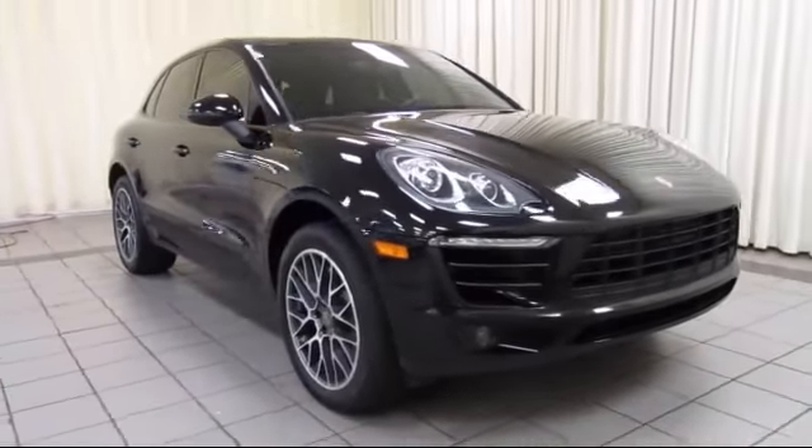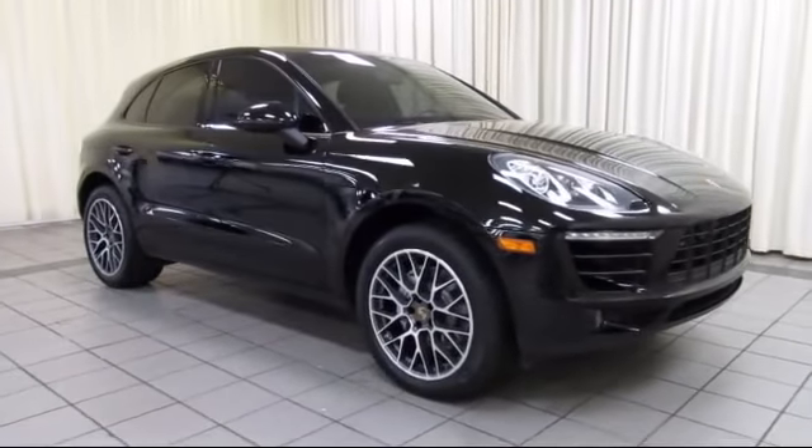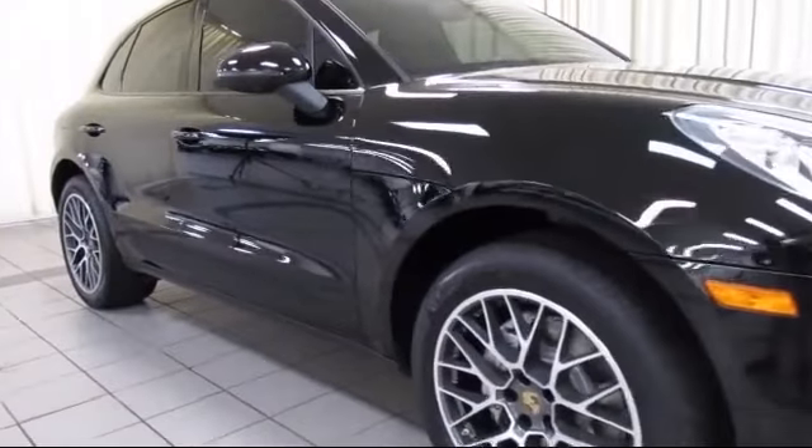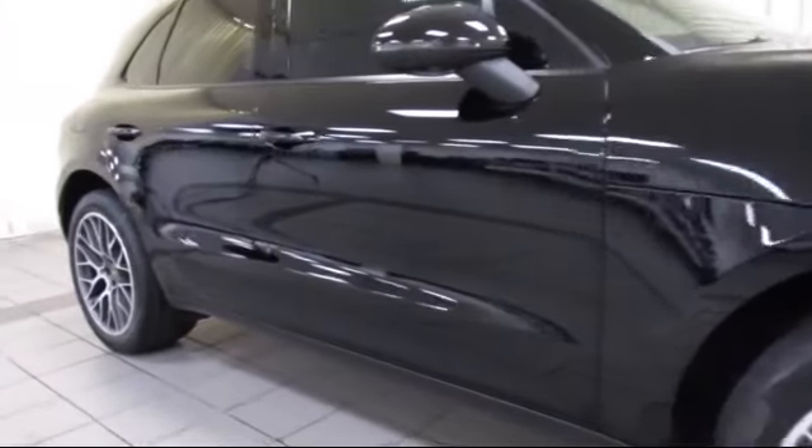It comes equipped with alloy wheels, bi-xenon HID headlamps, keyless entry, steering wheel controls, air conditioning, and traction control.